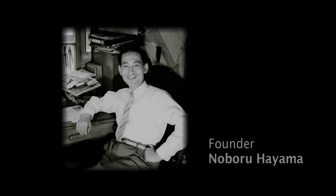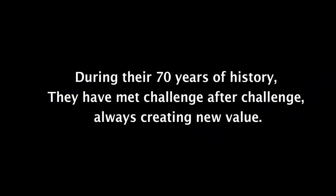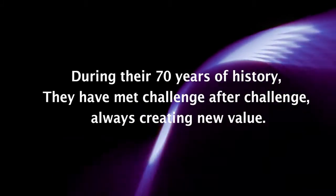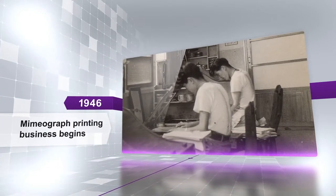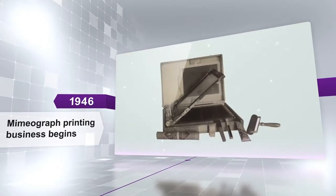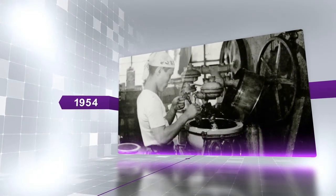In 2016, Riso is celebrating the 70th anniversary of its founding. During their 70 years of history, they have met challenge after challenge, always creating new value. After World War Two, it all started with a single mimeograph printing device. The founder of Riso started a printing business and immediately ran into problems obtaining the imported ink they were relying on.